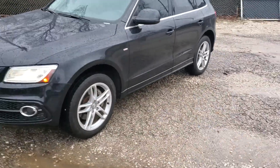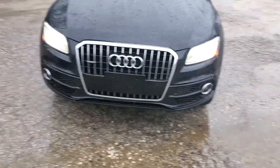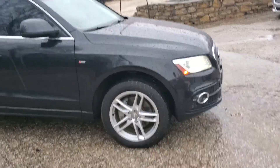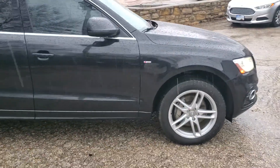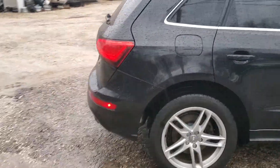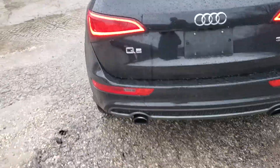It is an all-wheel drive vehicle. The body is in great shape — the vehicle is in great shape. It just got through a 123-point safety inspection. As you can see, there's no major dents, dings, or scratches on this vehicle. It's very sharp. It is the 3.0T Quattro Q5.